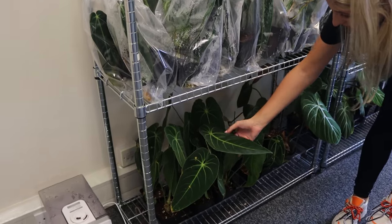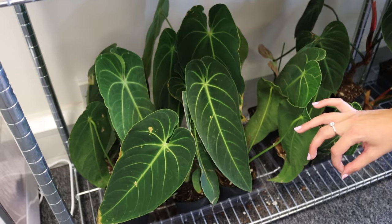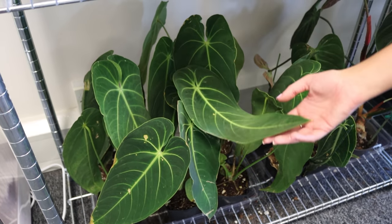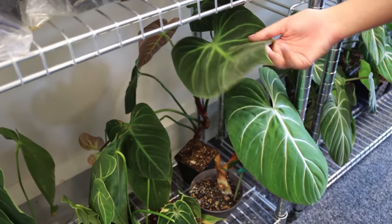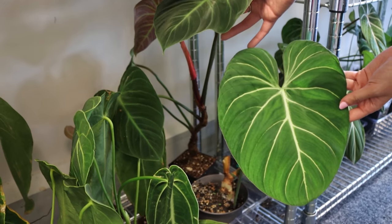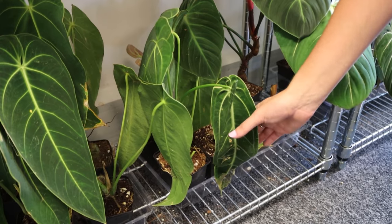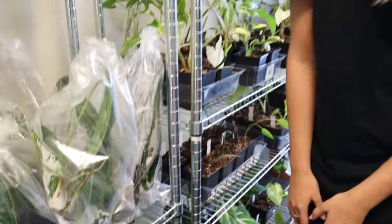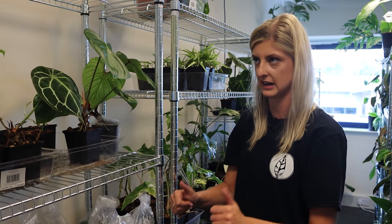Down here we have some wonderful Anthurium Waterboreanum and they are doing significantly better. They don't look anywhere near as bad as the Queens and honestly they're not even as fussy as the Queens. I have a cheeky little Philodendron El Choco Red right there and also some Gloriosum here as well, randomly, growing like a weed. I also have a random Queen that's just rehabbing in the bottom. It's kind of like a weird situation on this shelf — it's just what happens when things come in, they get put somewhere to rehab.